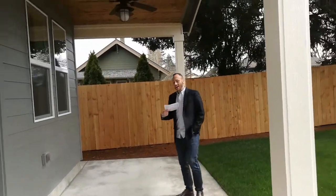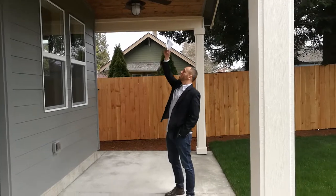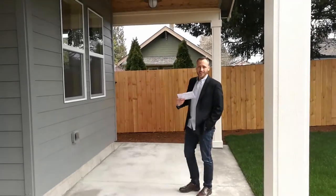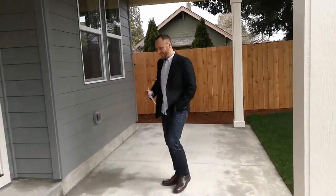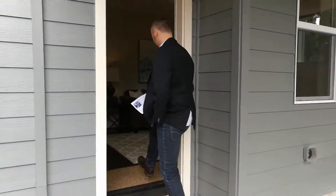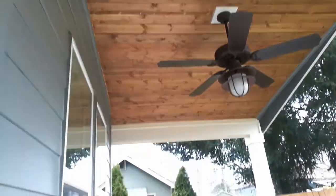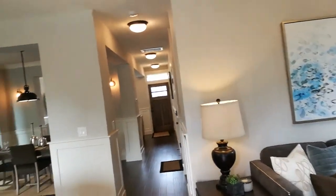This is just a personal touch that I always love. Whenever you can have a covered patio where what is covering you is a natural wood finish, I always feel like that adds a really nice touch to the outdoors. Next, let's check out the upstairs.